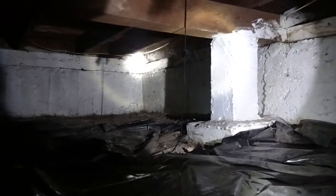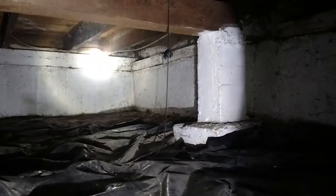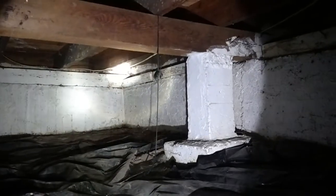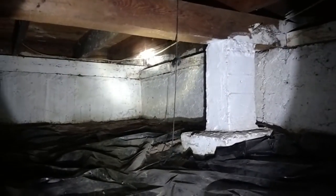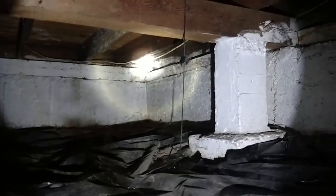We found them all the way back here in this upper section on the blocking down there. So that sill right up there where the light's at — you can't see them probably, but we'll get you some video from outside. They're all the way up on this sill plate.